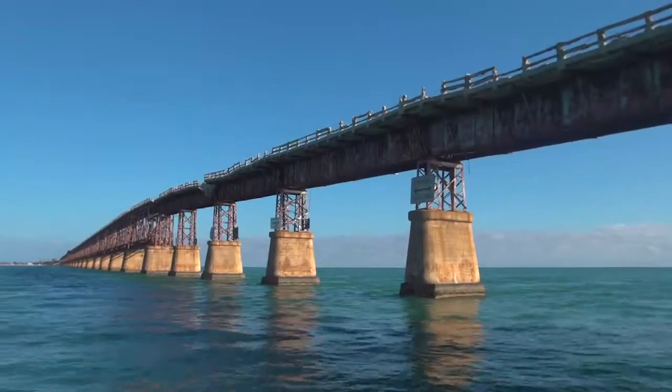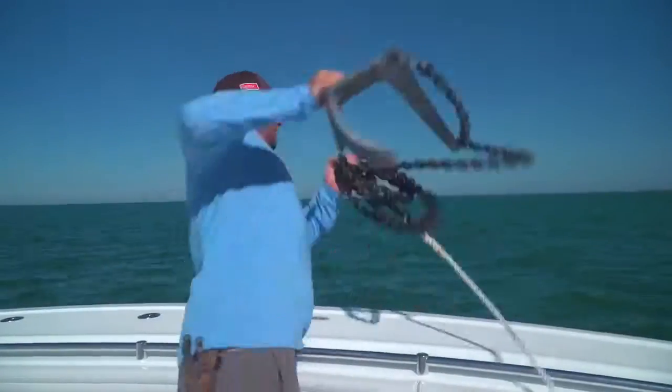What we're doing today is we're just trying to catch some snapper or mackerel. There's some grouper here, jackervilles, there's all kinds of stuff.